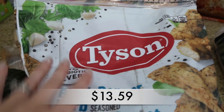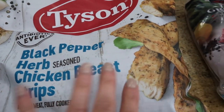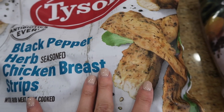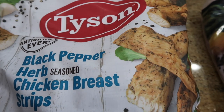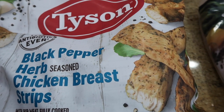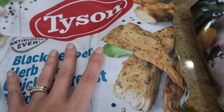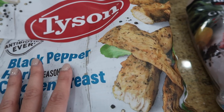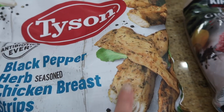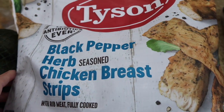This is something new we haven't tried — it's the Tyson black pepper herb chicken breast strips. They're not breaded or anything; it's low carb, which is perfect for my husband especially when we're trying to watch what we eat. This would be really easy to warm up and put on a salad or have with veggies on the side. It looked really good and it's already cooked and ready to go.